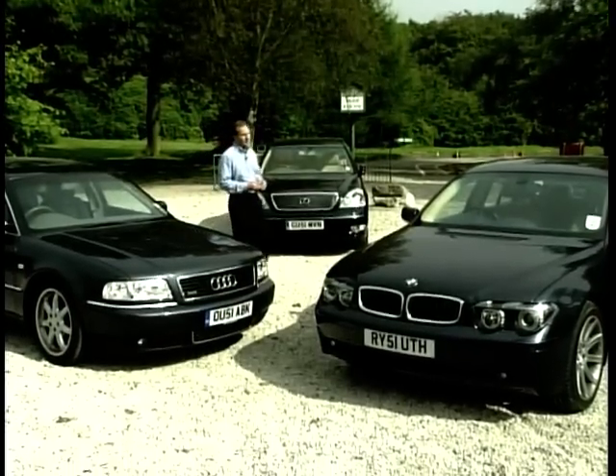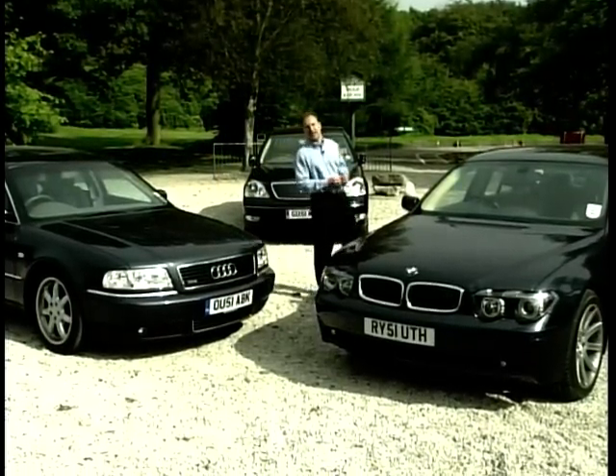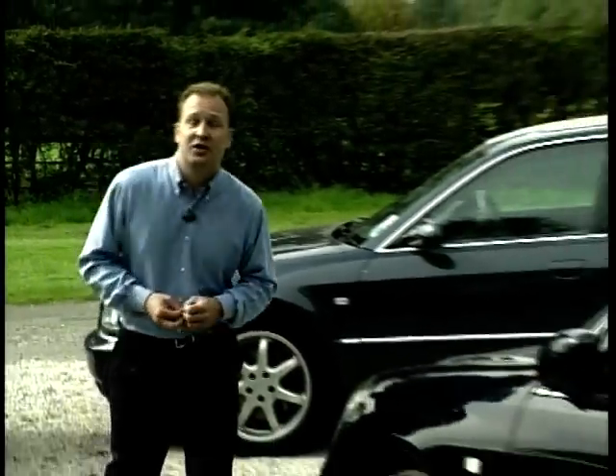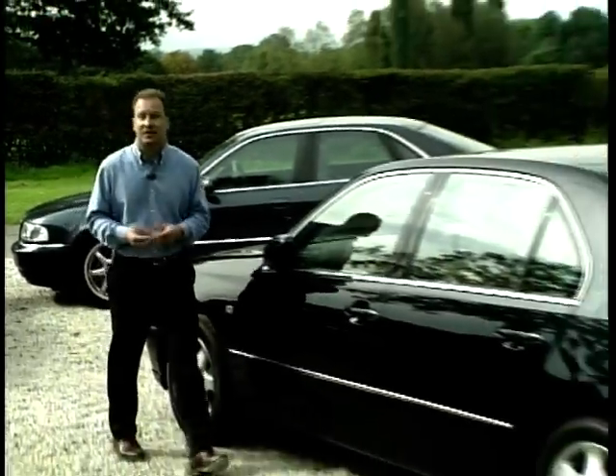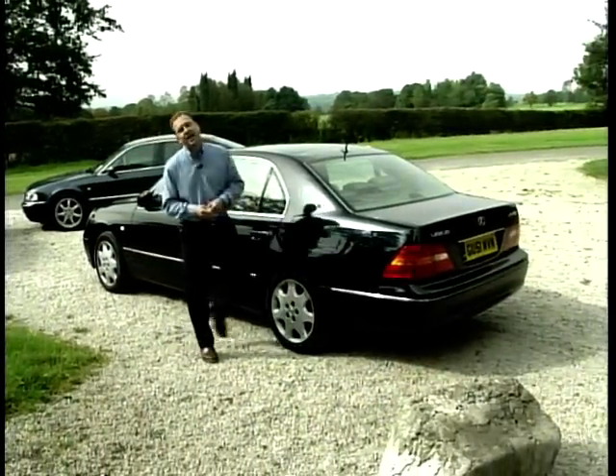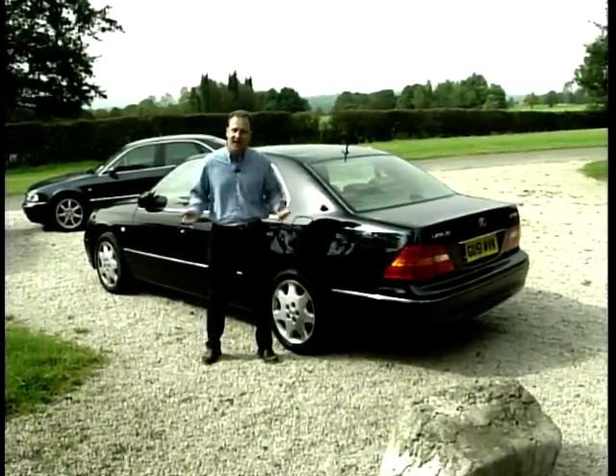So, two very different cars in the BMW and the Audi — cutting-edge versus classic design. Later in the programme, we'll be reviewing the third in our trio, the Lexus LS430. One of the major problems with this class of car is horrendous depreciation — no sooner have you driven it out of the showroom than you've lost thousands of pounds. So the question is, why would you buy a brand new one? We put this question and many others to our men in the know — the car salesman.